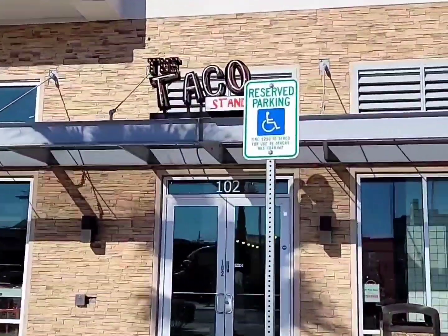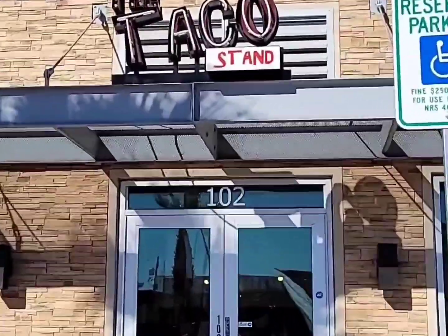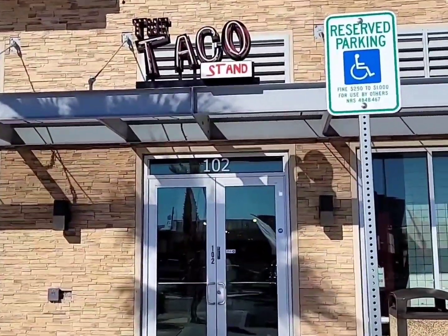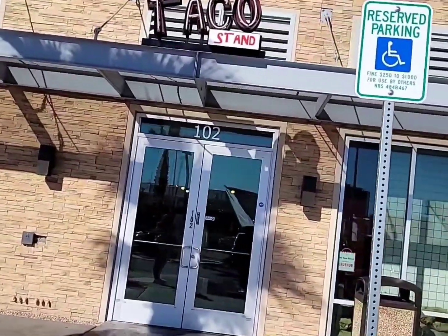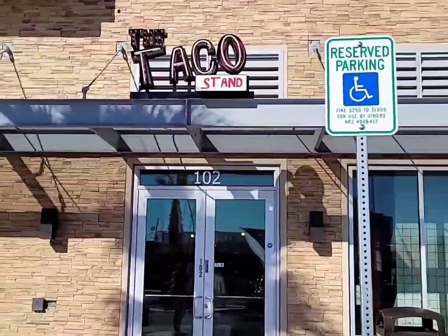Alright guys, we are at spot number four. It is called the Taco Stand. Shout out to my homeboy Jaden who put me on to this spot. It's right here on Valley View and Spring Mountain. I'm finna go in here.